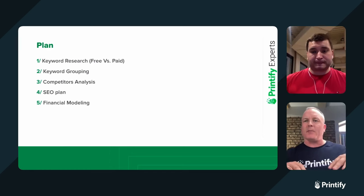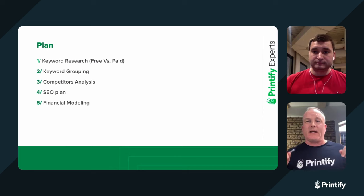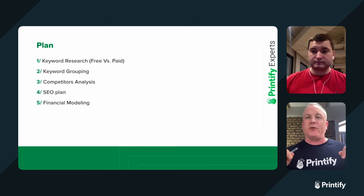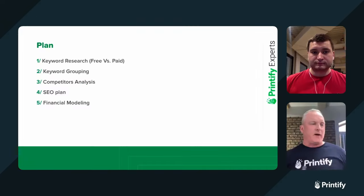I'll mention this a few times throughout the webinar series: if you want to get in touch with Dennis and make use of his services, you can connect with him through our Printify Experts program — we're going to put that link in the chat for you right now. Dennis is available to you, and we'll get into more about how to connect with him a little bit later. Okay Dennis, that's enough from me — take it away.